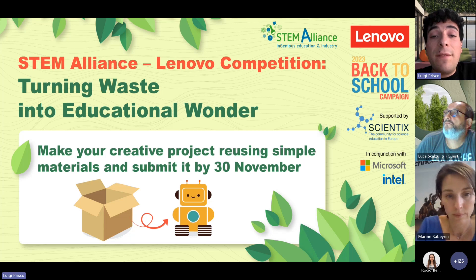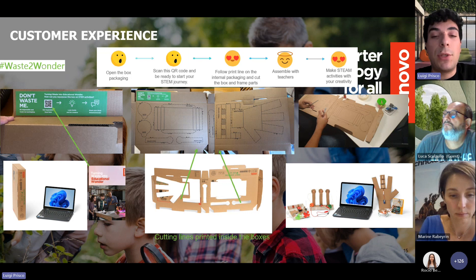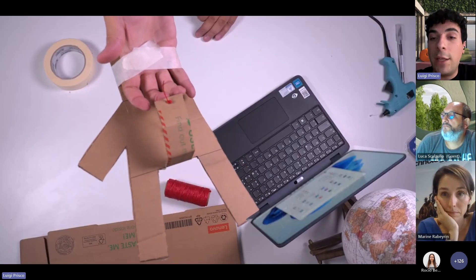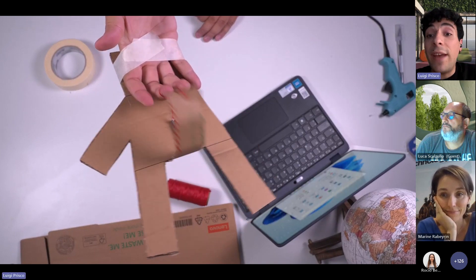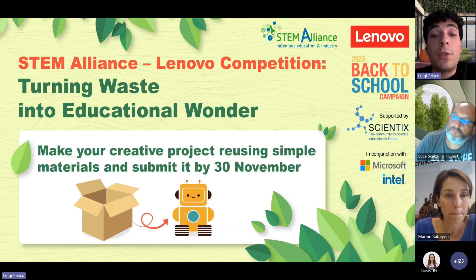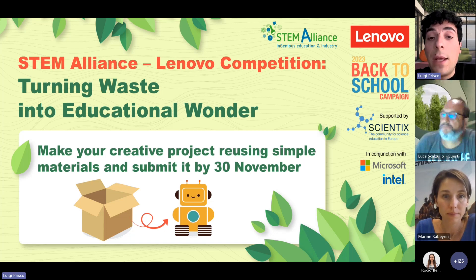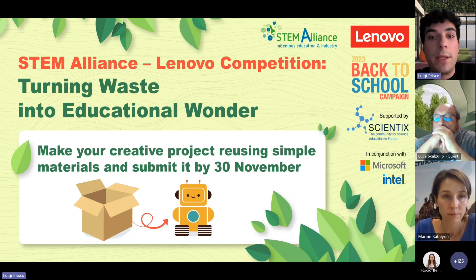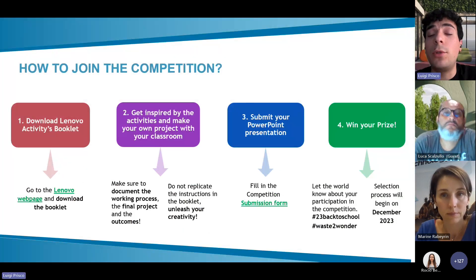The Lenovo activities booklet provides ideas towards the realisation of a working project, a working model. You are challenged to draw inspiration from the proposed activities in the booklet and develop a new and creative project fostering students' creative and innovative thinking, while also promoting awareness of sustainability and waste management.